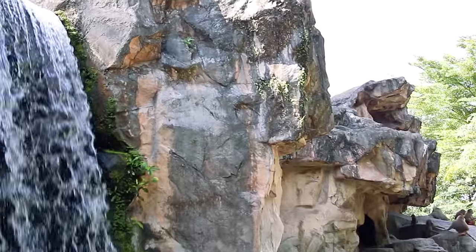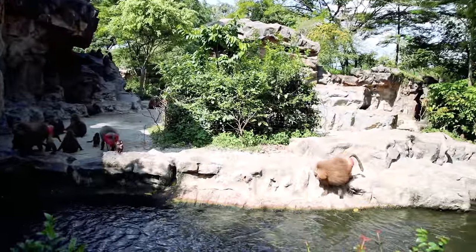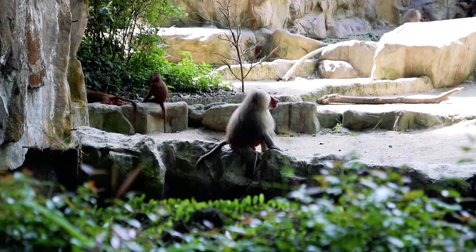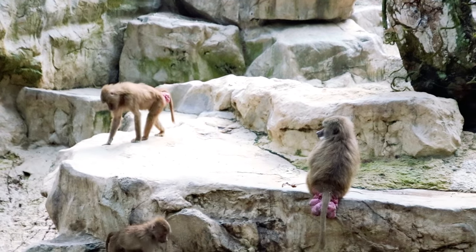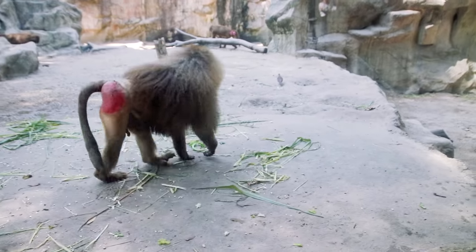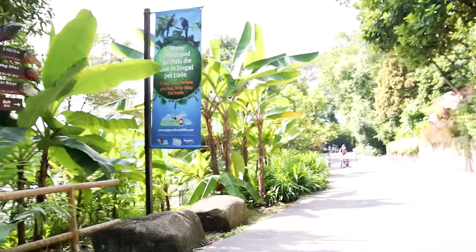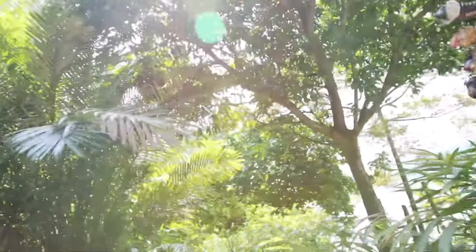The zoo was opened in 1973 with 300 animals from 70 species. Now it's home to over 2,800 animals representing more than 300 species, 26 of which are endangered. Currently the zoo receives 1.7 million visitors a year. It's considered the number one zoo in Asia and number five overall in the world. The zoo is an impressive 26 hectares — the size of 23 football fields — and there are further plans to expand by 2020.